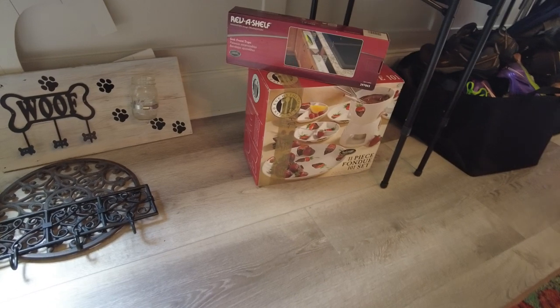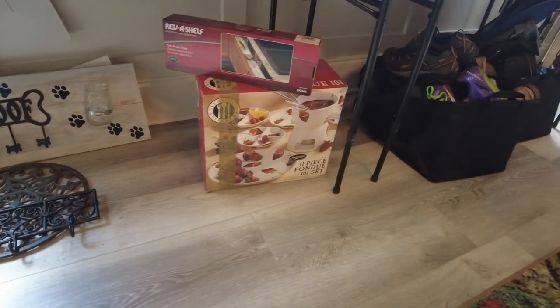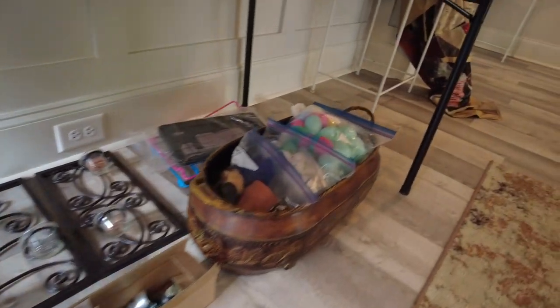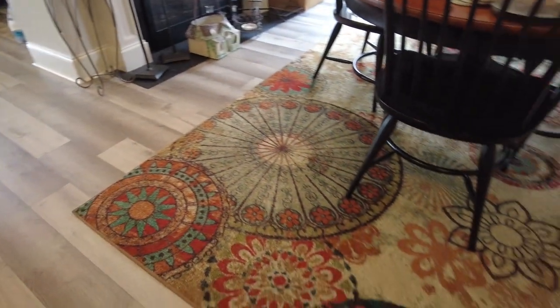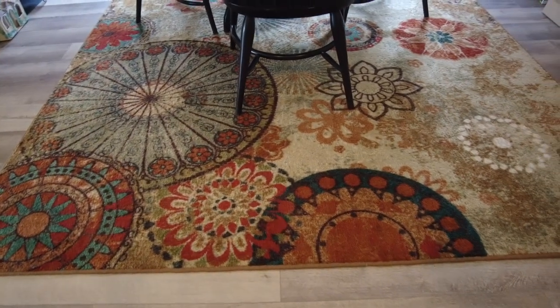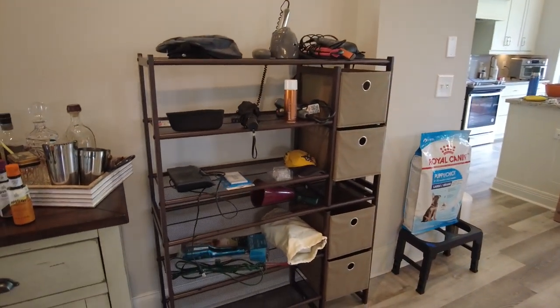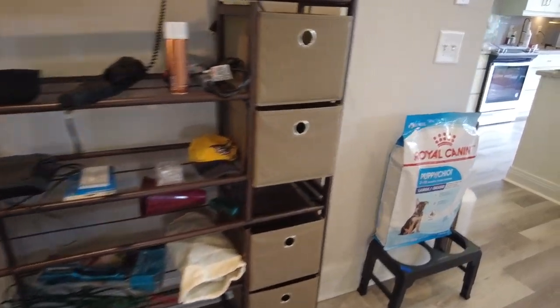Some more items down here, including shoes and bags, and more things underneath this table. There's a rack there with different things on it for sale.